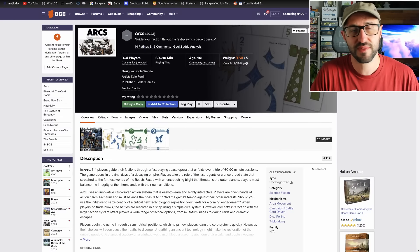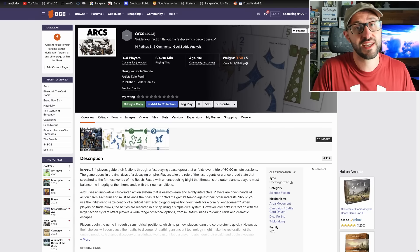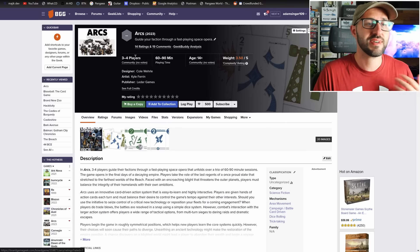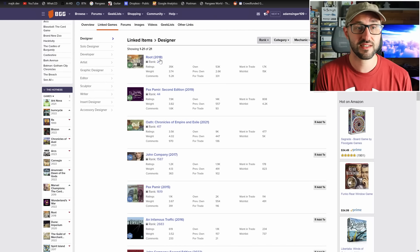The next campaign launches on May 24th — ARX, which plays three to four players and takes about 60 to 90 minutes. I'm really looking forward to this one, and I know a lot of you are as well, because it's coming from designer Cole Worley, who has designed a ton of really excellent games — two of them in the top 100 on BoardGameGeek, which is incredible for a single designer.